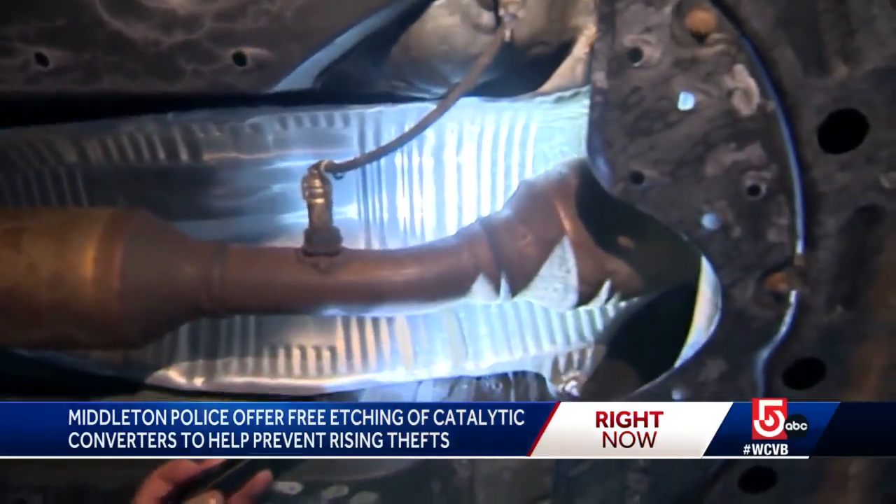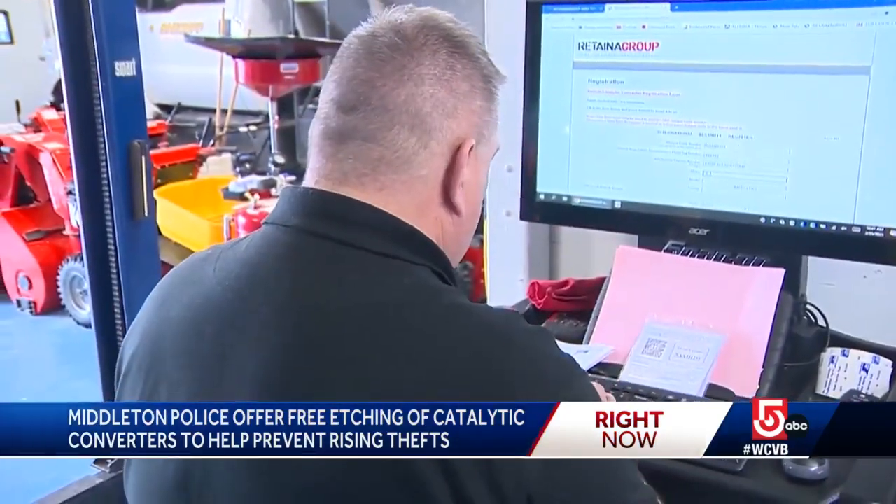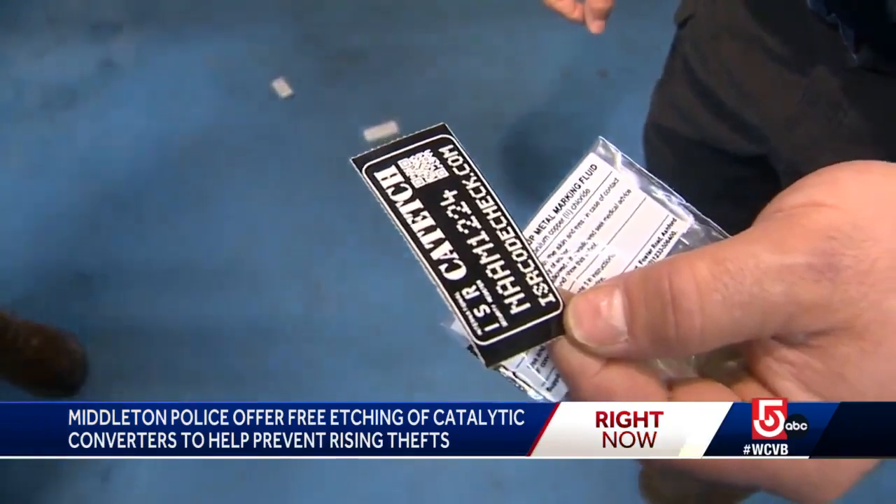The Middleton Police Department is helping residents protect themselves by applying a unique identifier to the auto part for free.